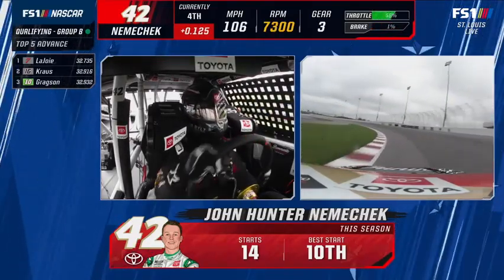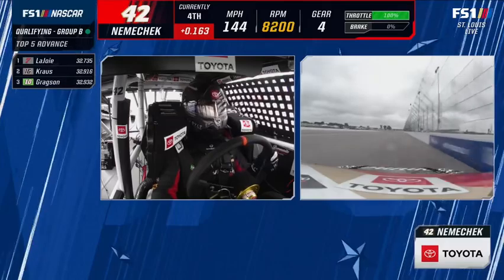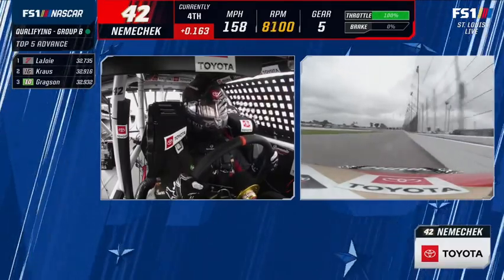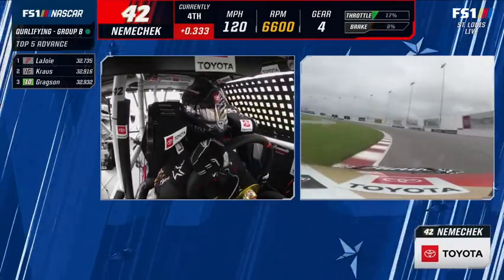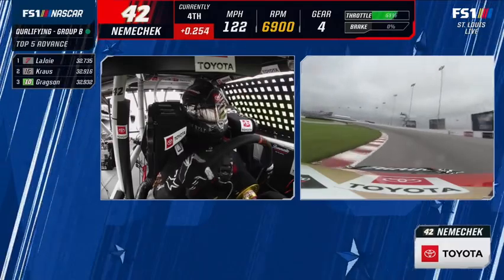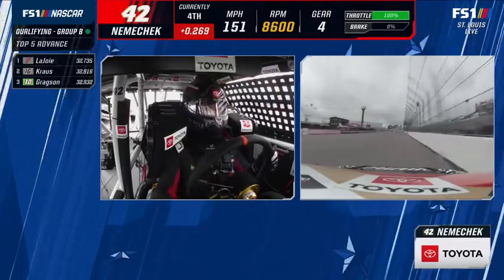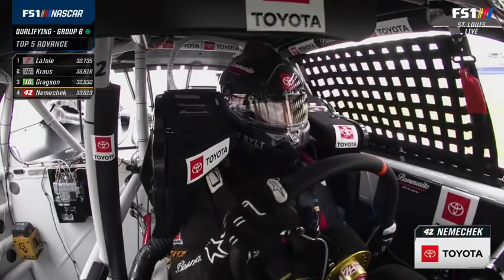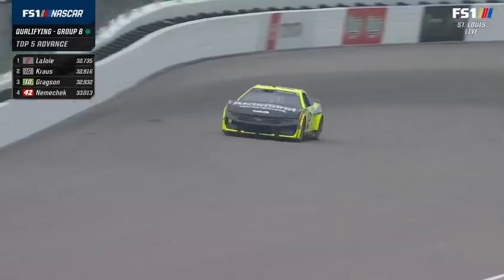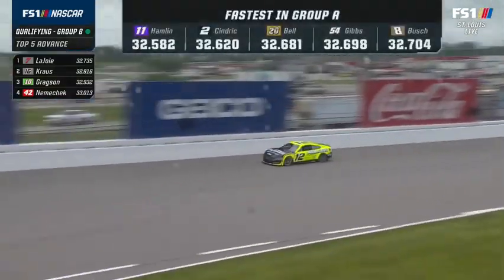Nemechek was struggling in race trim much like teammate Eric Jones. Let's see if he can find speed in a single lap run — it goes a long way to a better day on Sunday. Starting up front means clean air, better pit road selection, so many benefits to a good qualifying run. He'll be fourth of four. You can hear how much slower that shift was compared to Corey LaJoie's no-lift — LaJoie was bam, right into gear, while Nemechek lifted out of the gas.